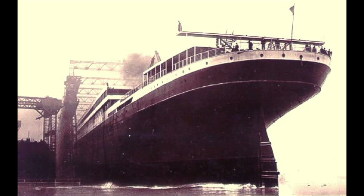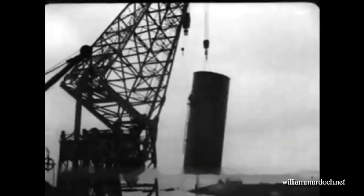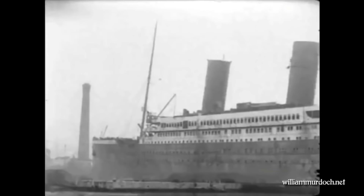Once the Britannic entered the water, the fitting out process began. For those who don't know, the fitting out process is basically the time where a ship gets her engines installed, her boilers, her funnels — all the stuff the ship needs to become a passenger liner, including her furnishings and everything needed to keep passengers comfortable. In the case of the Britannic, this was also the time period where the ship received her last and probably most critical brand new safety feature.